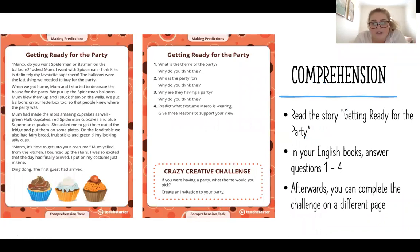Our comprehension is reading the story 'Getting Ready for the Party.' We need to read our piece of writing and then we're going to answer our four questions. Our four questions are focusing on predicting — making a guess as to what is happening in the story or what is going to happen in the story, without being told exactly what it is.